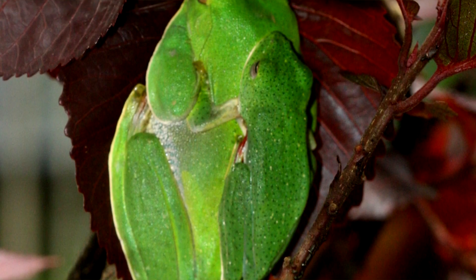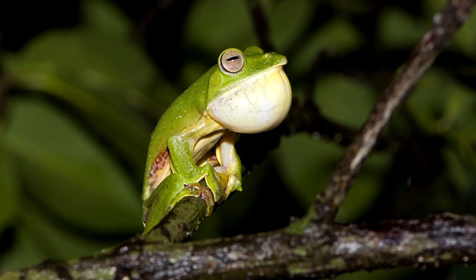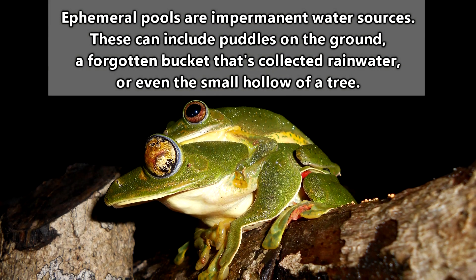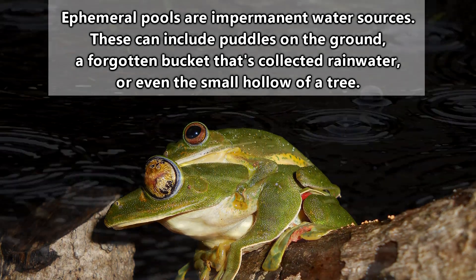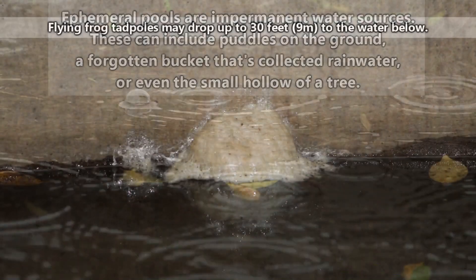After heavy rains they may descend and go looking for love. The mating habits of flying frogs are generally understudied, but they seem to have a preference for breeding right after the rainy season. This is likely because during this time, ephemeral pools become available as perfect places over which to hang their nests.